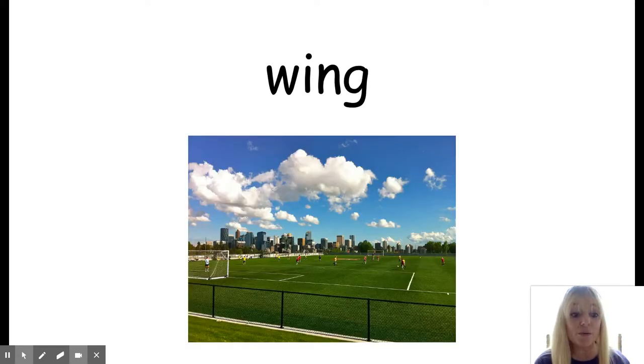The next vocabulary word is wing. Now this is not the wing like of a bird. This wing means the far side of the field, usually designated as left or right, depending on which side of the field is being referenced. So I ran over to the left wing to wait for my teammate to pass me the ball.